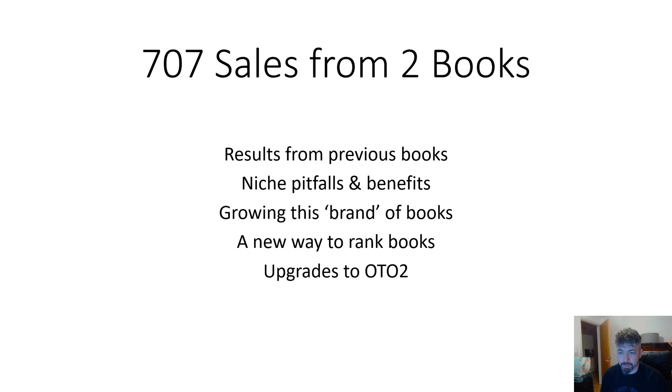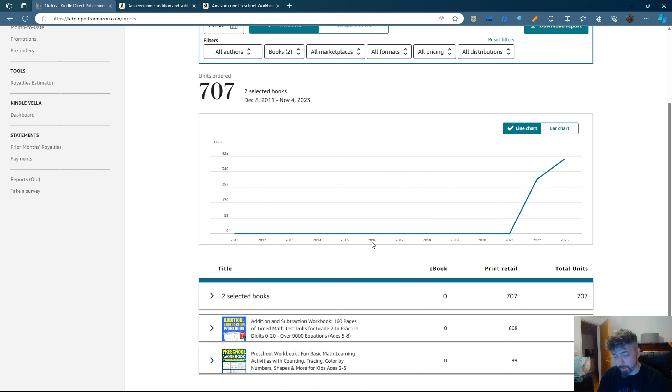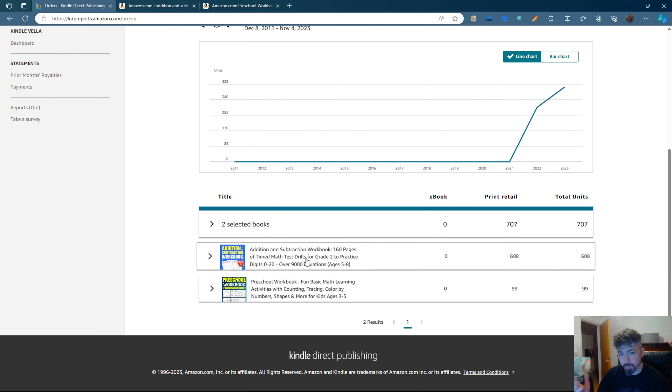Throughout this video, we're going to be taking a look at the measurement worksheet generator software. So let's get into this now. Just coming over to my account here, we can see the 707 sales in the past year. The reason I wanted to show these not-so-impressive stats is because I think it is a realistic look at the type of sales you can expect to make when you enter into a new niche for the first time.